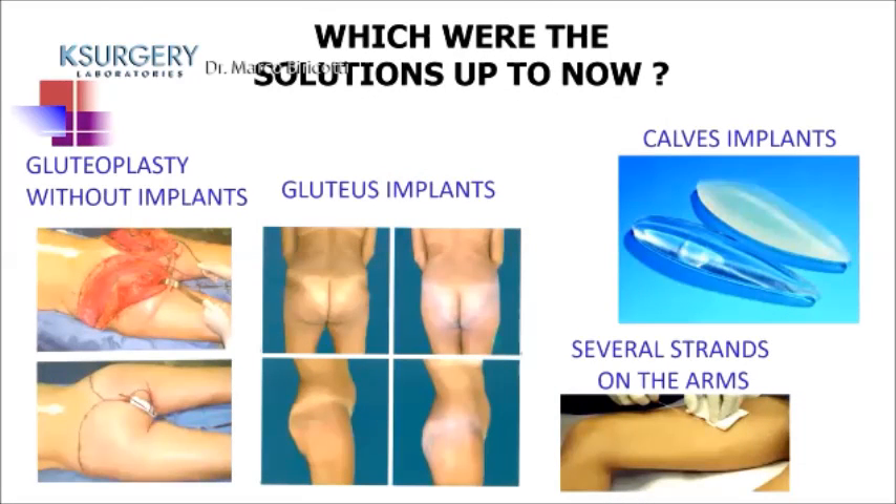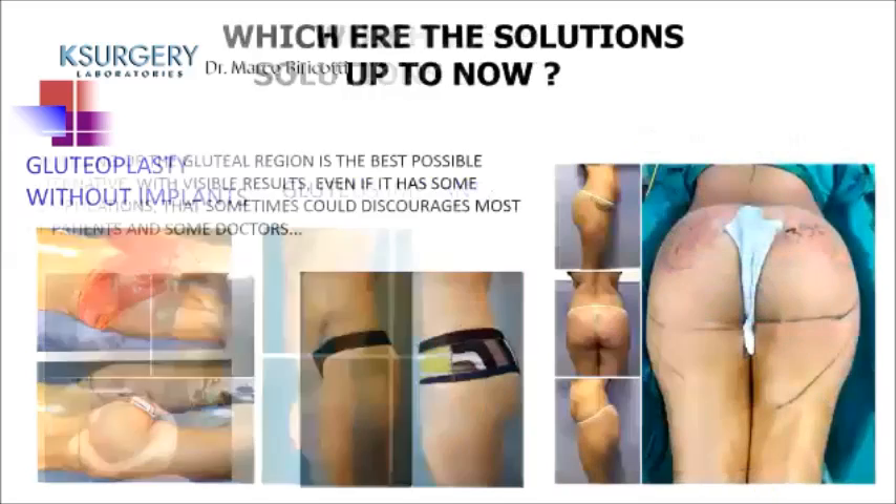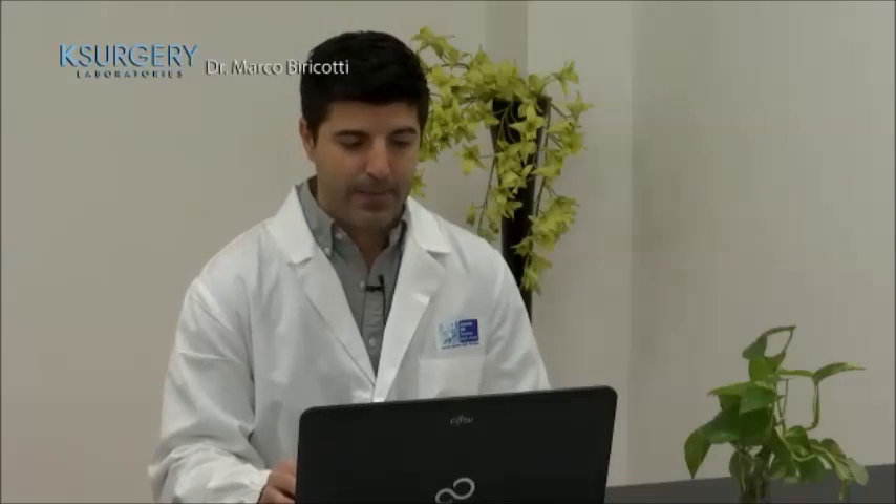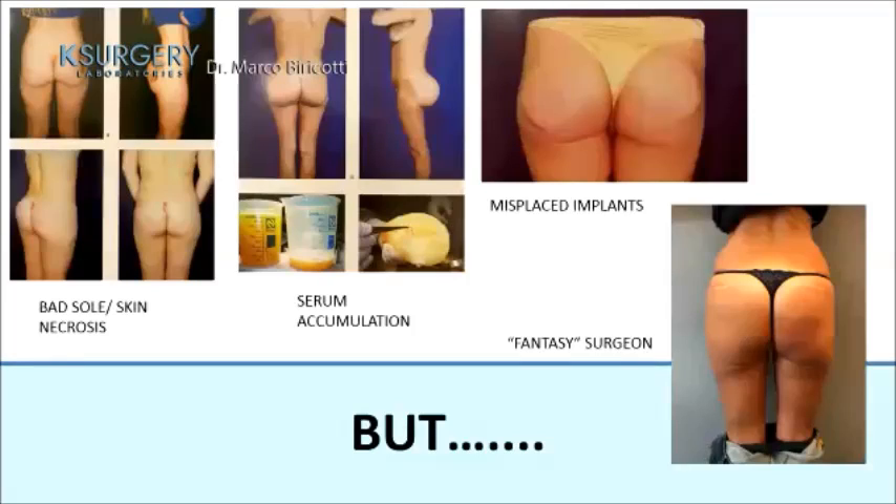What are patients looking for in Italy? Gluteus, arms, and calves. The current solutions include gluteoplasty without implants, gluteus implants, calf implants, and various arm procedures. Lipofilling of the gluteal region is the best alternative with visible results, even if it carries complications that can discourage patients and doctors — including bad scarring, skin necrosis, seroma, and misplaced implants.